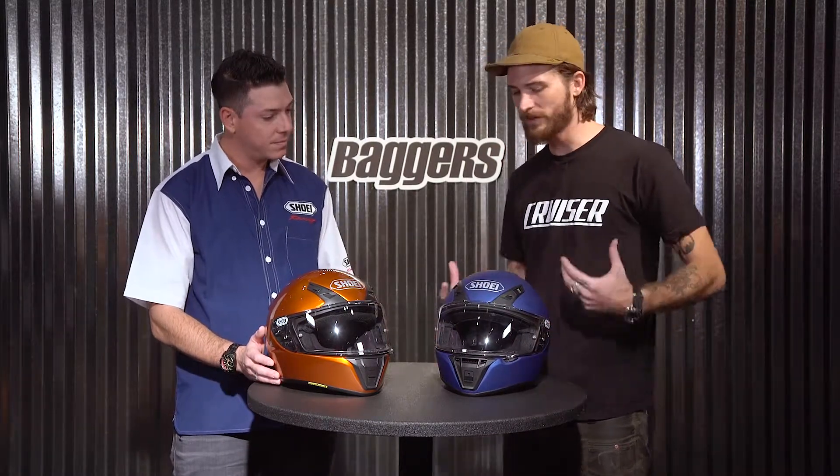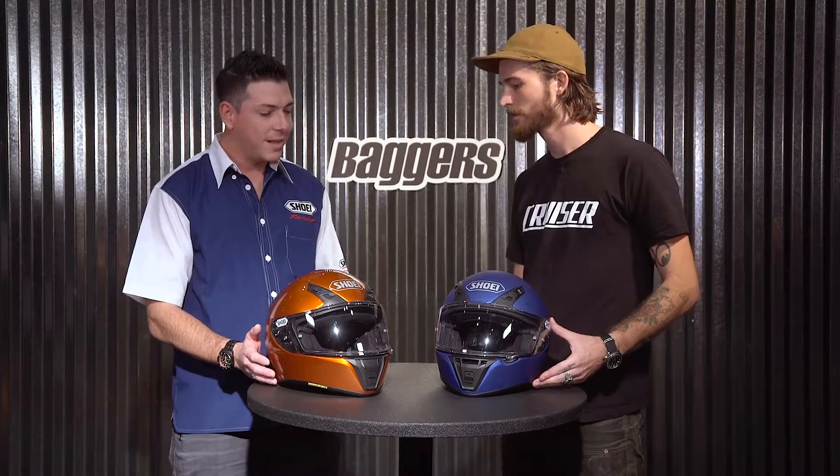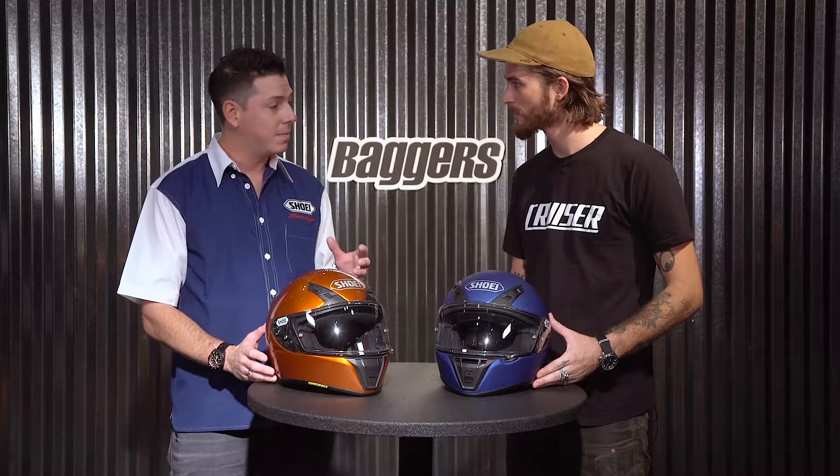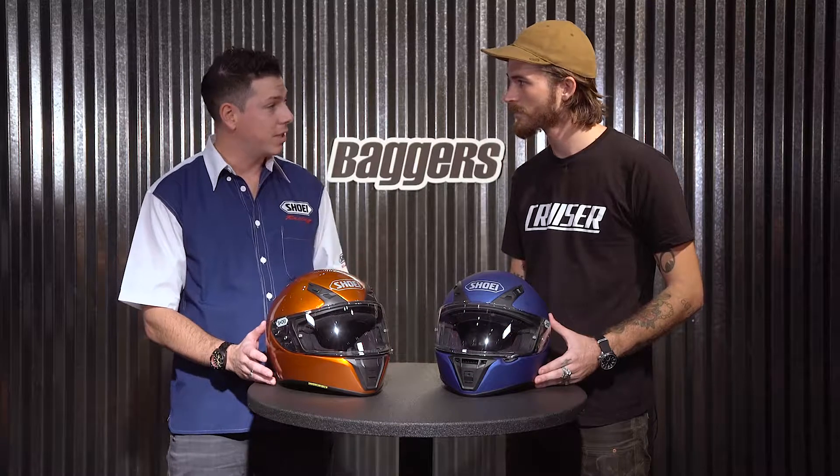So what is it about this helmet that makes it so quiet? It's not as aggressively ventilated as your RF 1200 can be. The RF 1200 flows more air, but when you flow more air it actually makes for a little bit louder experience. So it's a little bit reduced in the air flow, but also has a very good noise control level.